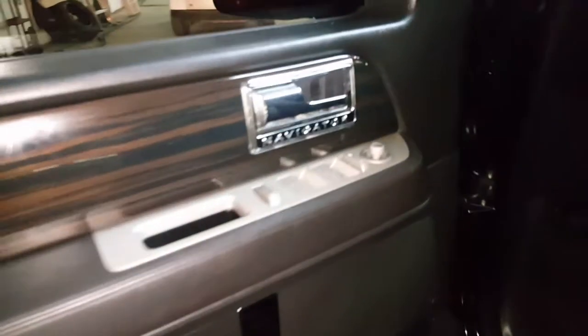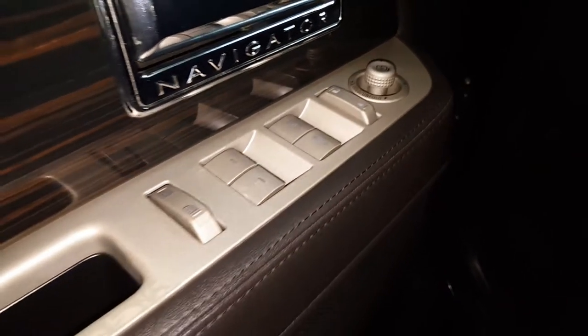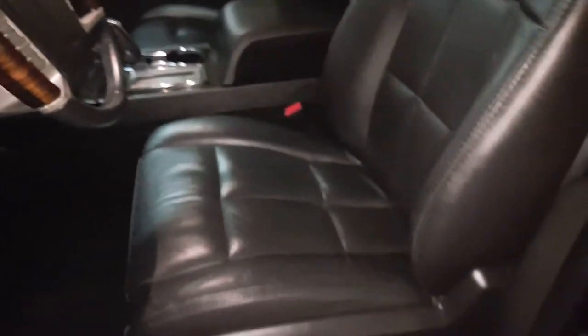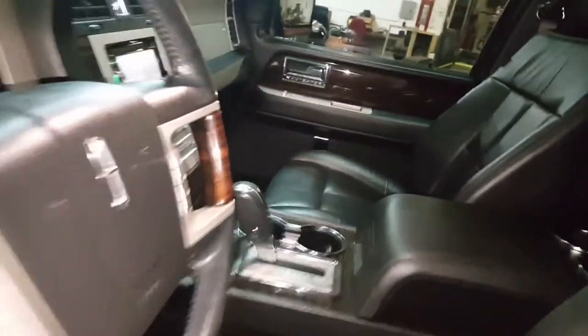Super clean. You can see the driver's seat is not all worn out like you see most of the time. Let's get inside.